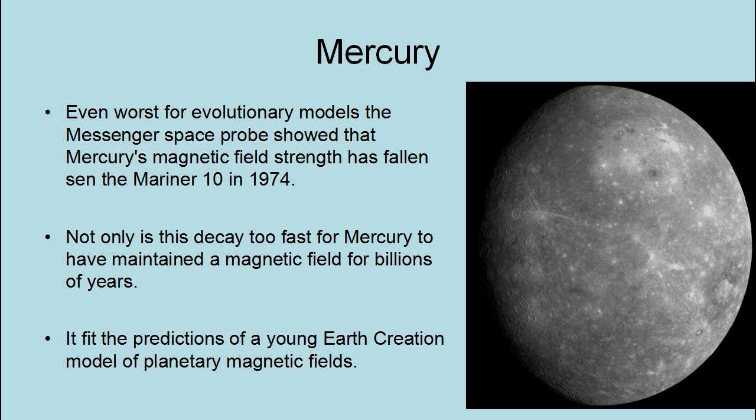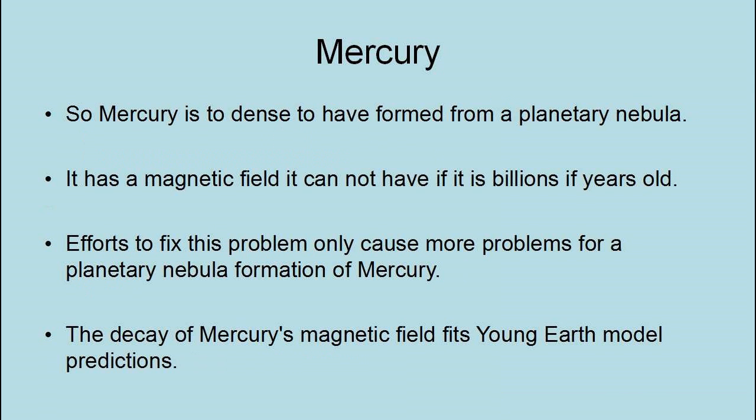Even worse for evolutionary models, the MESSENGER space probe showed that Mercury's magnetic field strength has fallen since Mariner 10 in 1974. Not only is this decay too fast for Mercury to have maintained a magnetic field for billions of years, it fits the prediction of a young Earth creation model of planetary magnetic fields. So Mercury is too dense to have formed from a planetary nebula, has a magnetic field it cannot have if it is billions of years old, and the decay of Mercury's magnetic field fits young Earth model predictions.